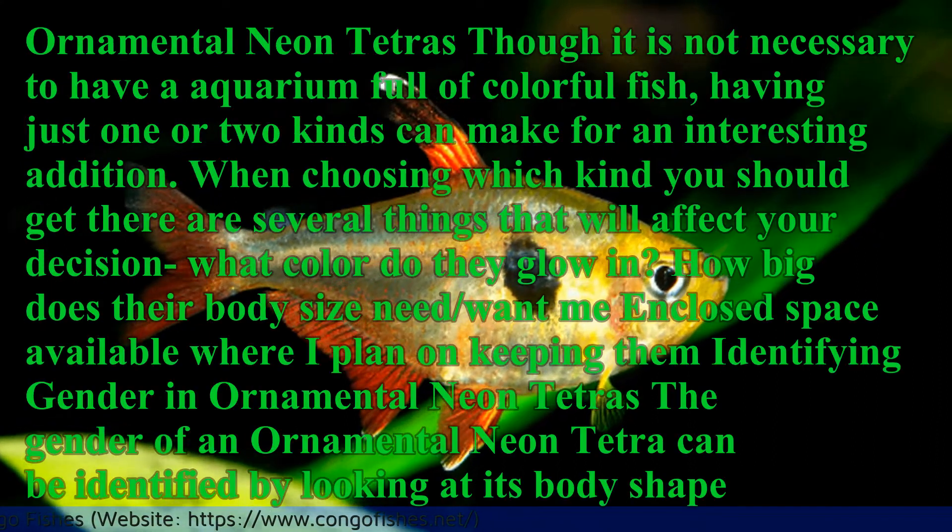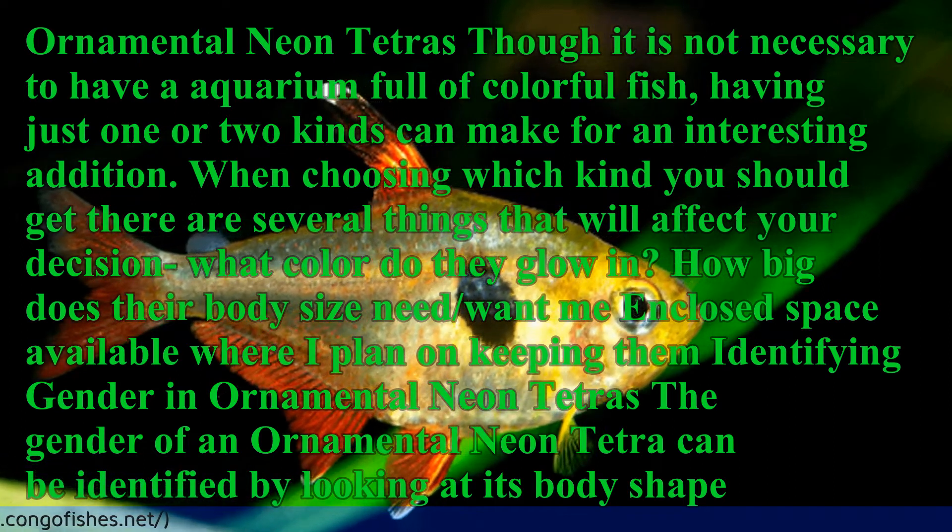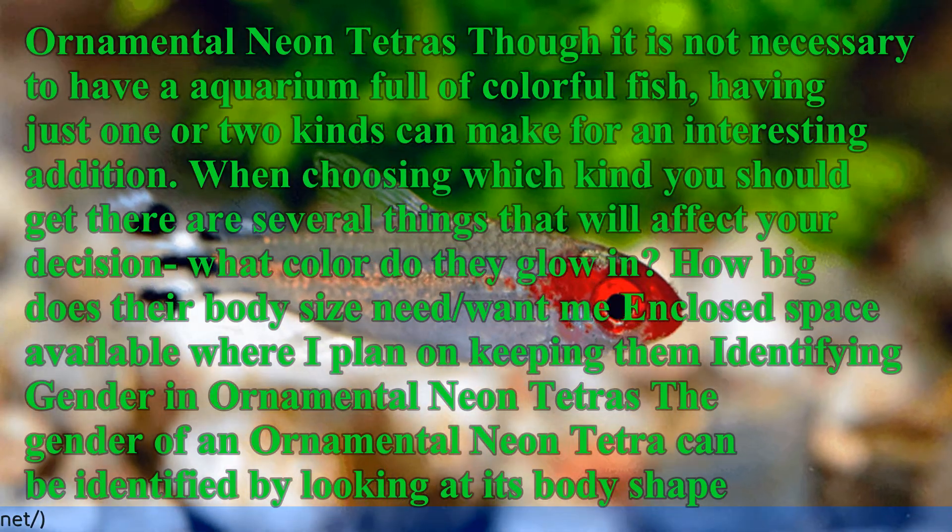Ornamental Neon Tetras: Though it is not necessary to have an aquarium full of colorful fish, having just one or two kinds can make for an interesting addition.